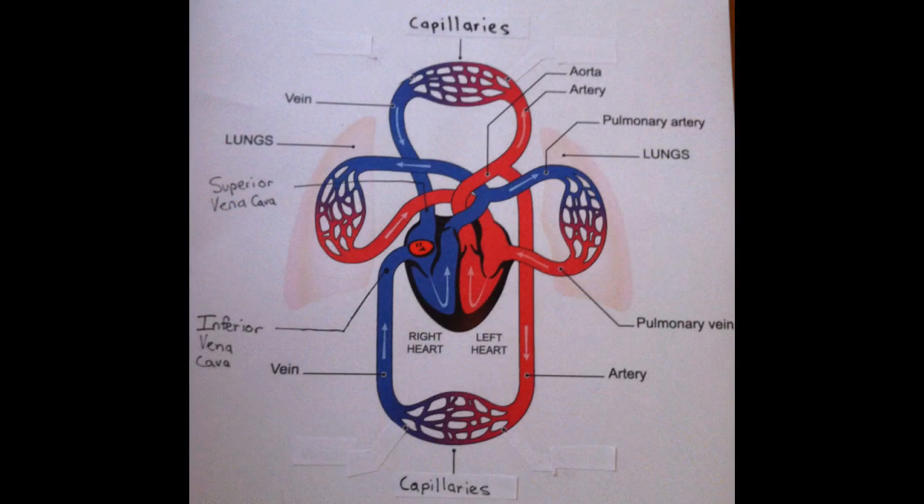A red blood cell's journey can begin anywhere in the heart, lungs, or body. But let's just say its journey begins in the top right area of the heart called the right atrium. Right here, the blood cell is now an oxygen-poor blood cell because it is carrying carbon dioxide, a poisonous substance. It's so poisonous, the blood cell has to let it out to the lungs so we humans can breathe it out.